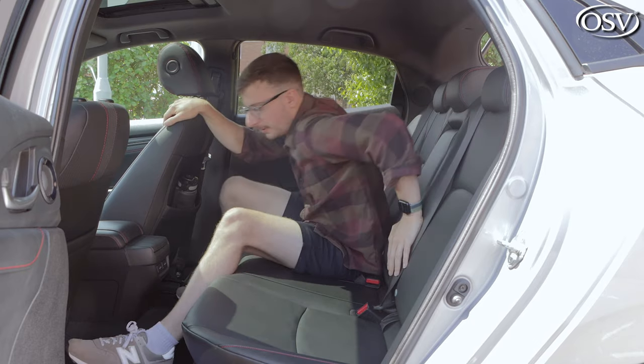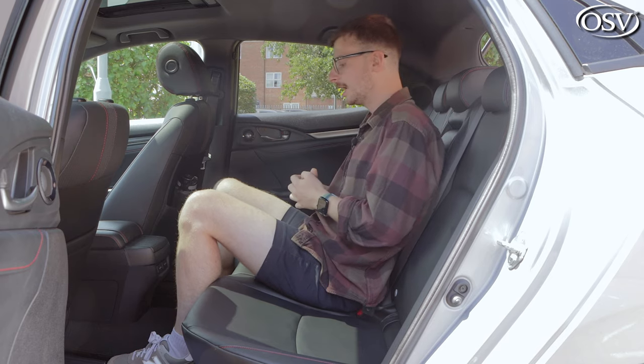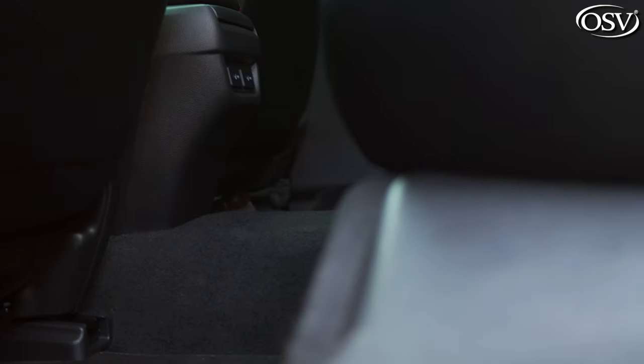Sliding over to the middle seat, comfort-wise it's actually not too bad — the seat is quite spongy and absorbs your back well. The main issue is legroom: there's nowhere to put your feet without encroaching on other rear passengers' space, because you have to straddle the large central tunnel.